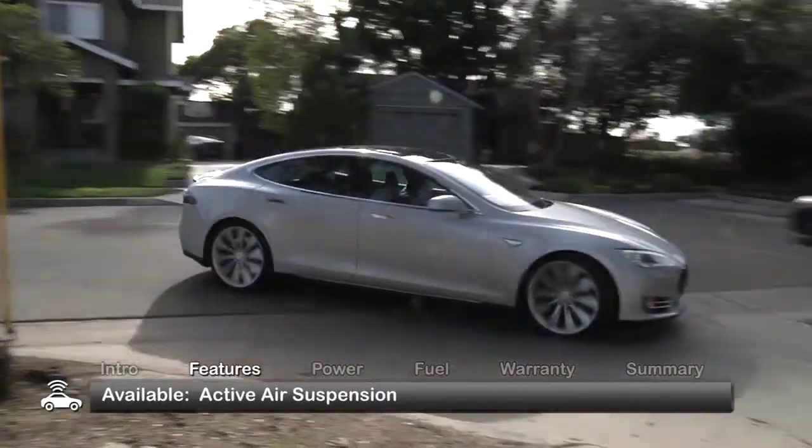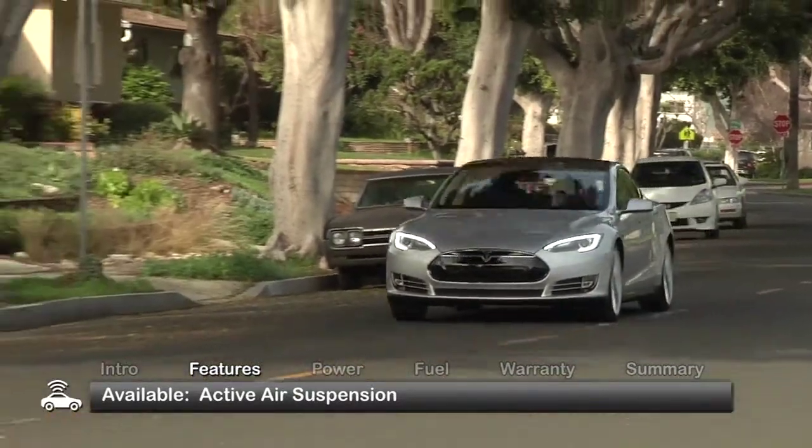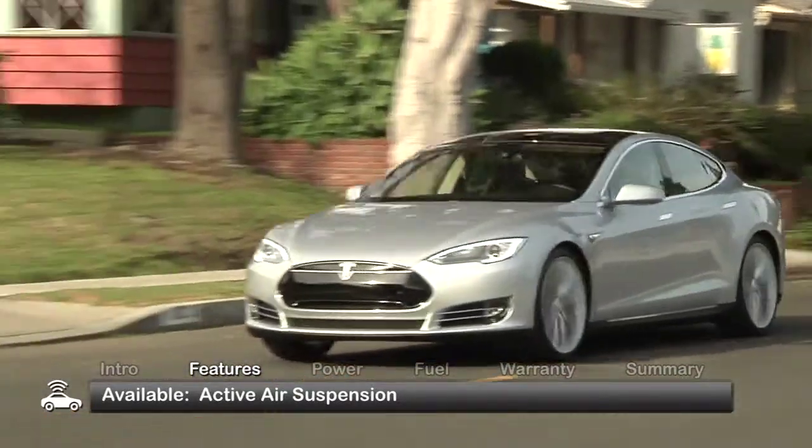As the vehicle accelerates, the available active air suspension automatically lowers the vehicle for optimized aerodynamics, resulting in improved driving range.